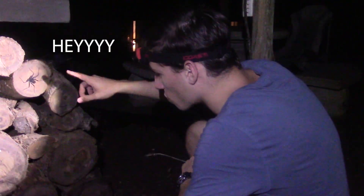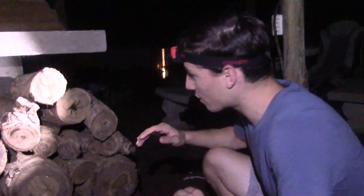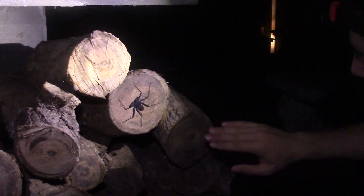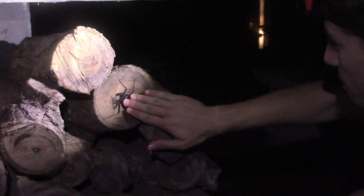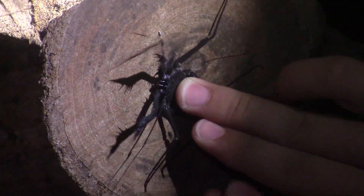We have a tailless whip scorpion right here — and actually another one down there. There are tons of invertebrates out here tonight. Look at his pedipalps going — he's absolutely nuts right now. They're not dangerous to humans. We're going to try and catch him and get him in front of the camera.